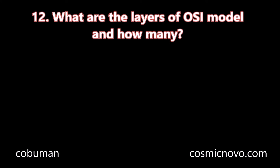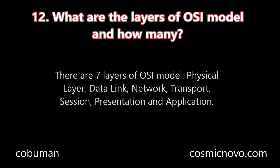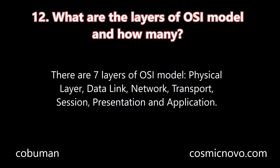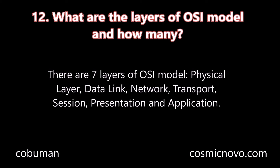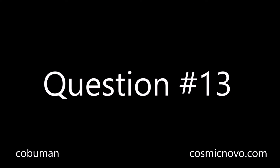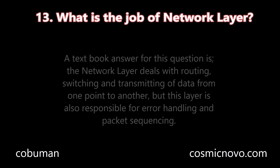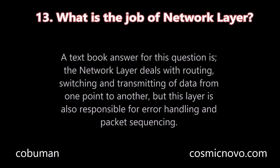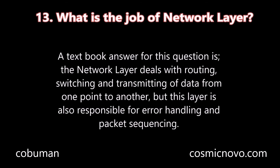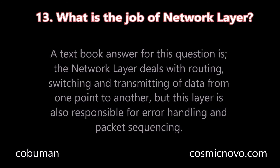Question number twelve: What are the layers of the OSI model and how many? There are seven layers of the OSI model: physical layer, data link, network, transport, session, presentation, and application. Question number thirteen: What is the job of the network layer? The network layer deals with routing, switching, and transmission of data from one point to another, but this layer is also responsible for error handling and packet sequencing.